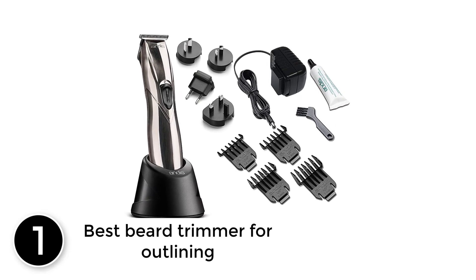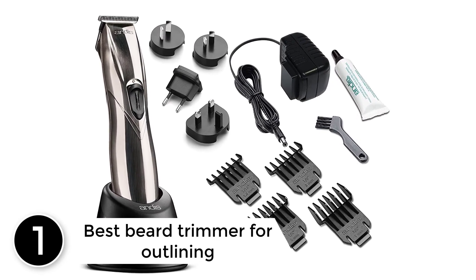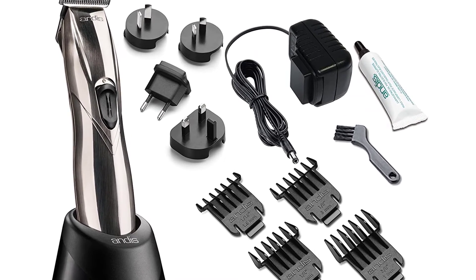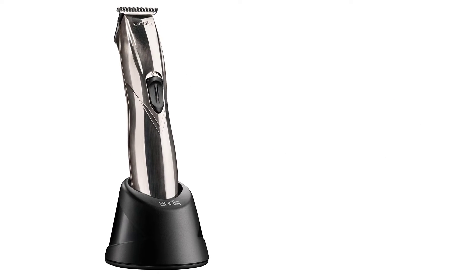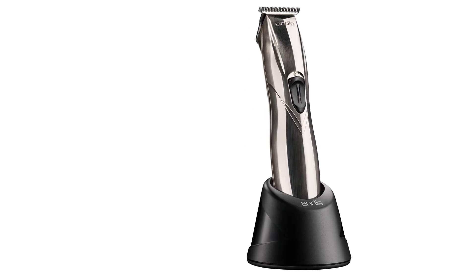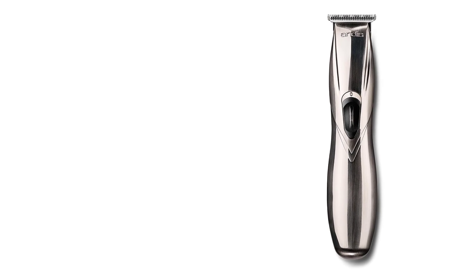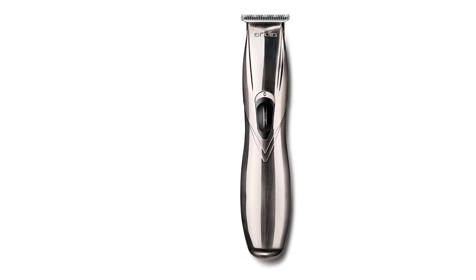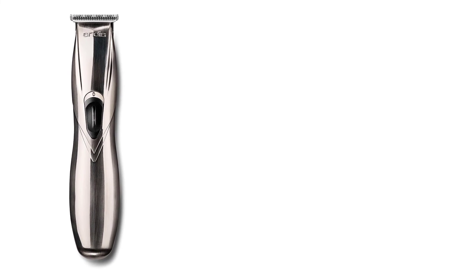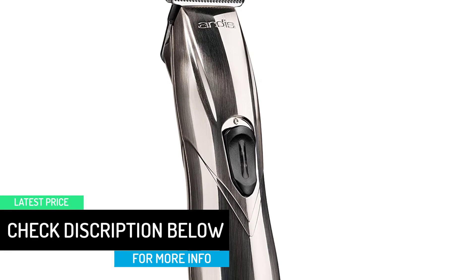At number 1, best beard trimmer for outlining. Between barbershop appointments, the best thing you can do at home to maintain your beard is to keep your cheeklines and neckline neat, Woodsmith told us. And the Andis Slimline Pro is easily maneuverable to trim even hard-to-reach hairs on the neck. In fact, all the barbers who praised the magic clip told us they will use this trimmer to make beards look as neat as possible. It's going to get incredibly close, so professionals use it to create neat lines and then put the attachments on to trim the beard itself, explains Karak Rulo of Mott NYC.